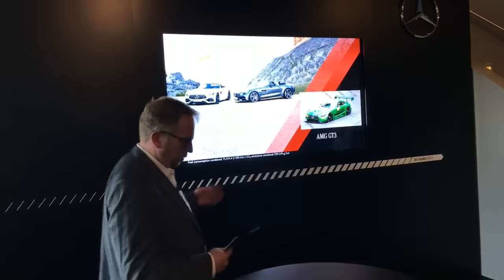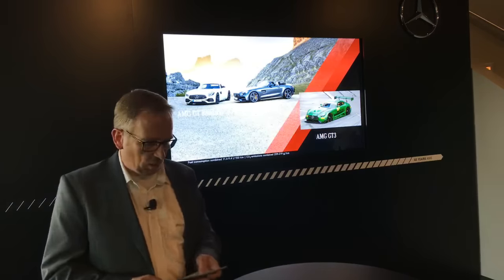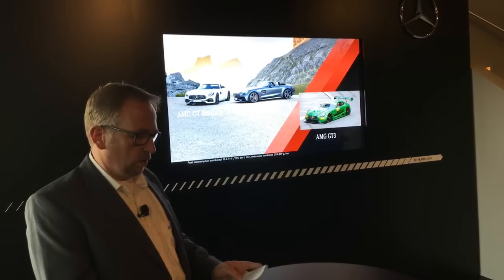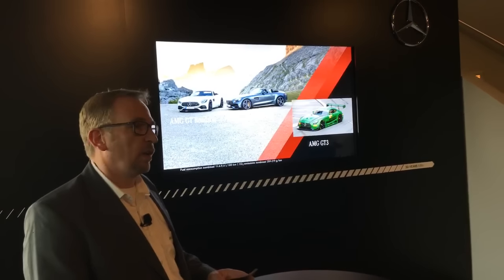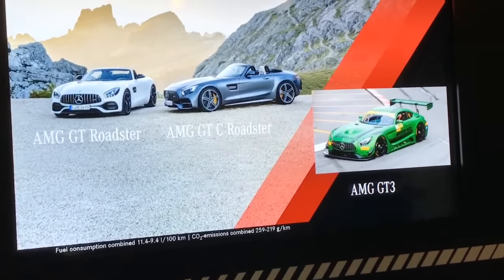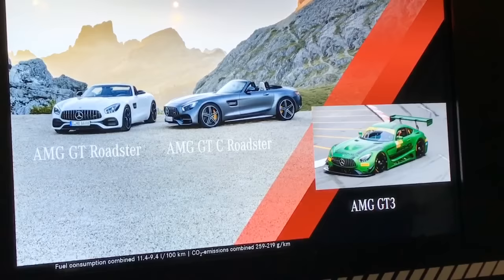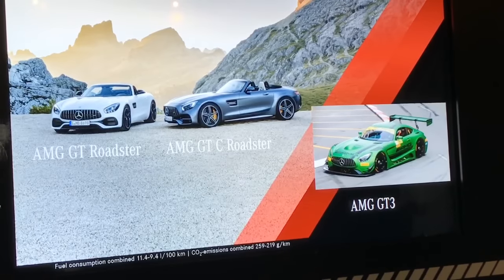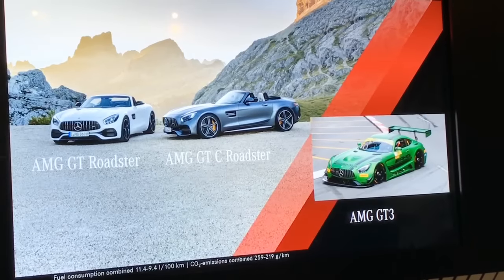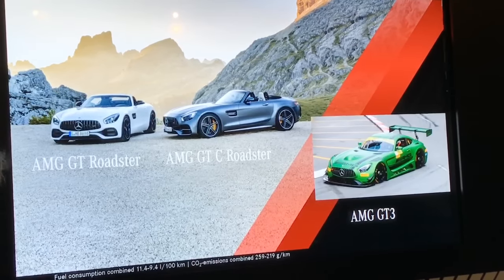We also have the full-blooded GT3 race car, and the topic of today — our two new roadsters. We've arranged a family reunion in the exhibition upstairs where you can see all the cars. You will also notice a covered model which we already previewed in Geneva last month.